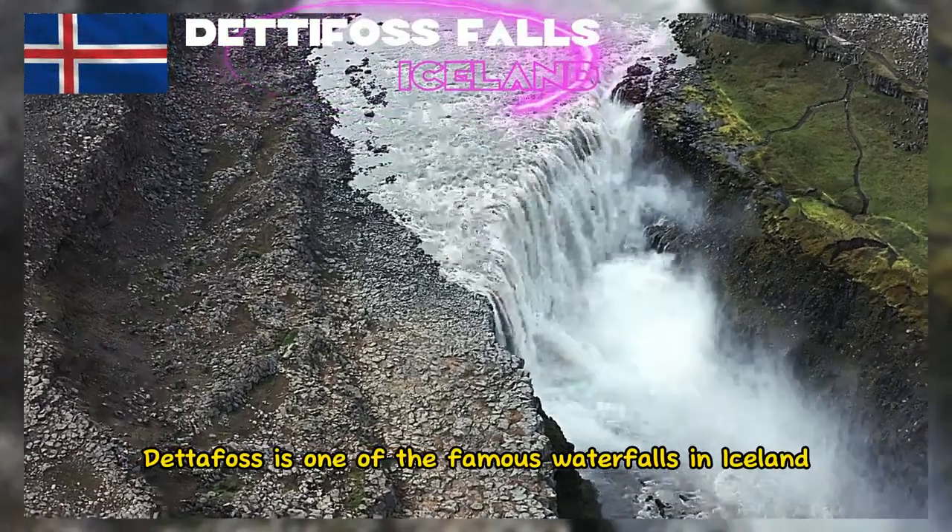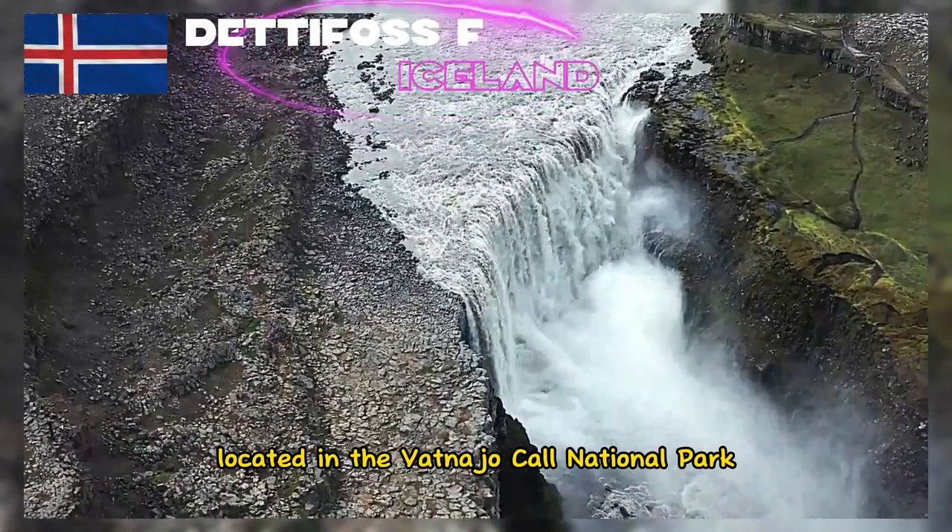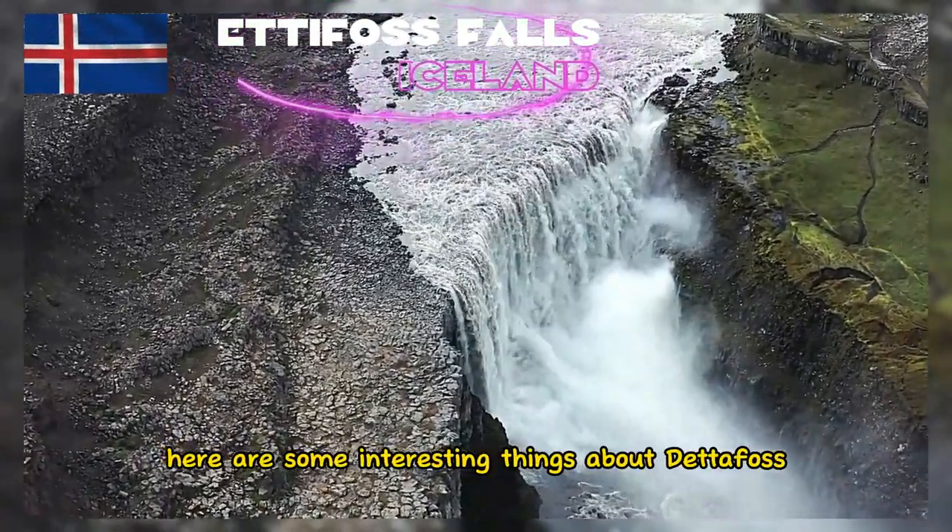Dettifoss is one of the famous waterfalls in Iceland, located in the Vatnajokull National Park. Here are some interesting things about Dettifoss.